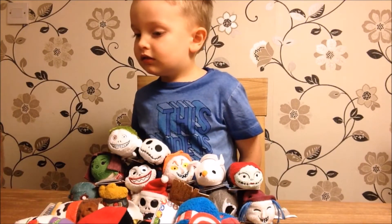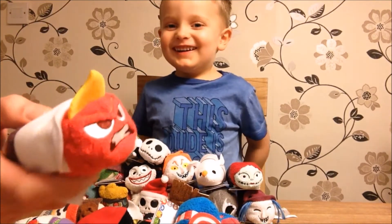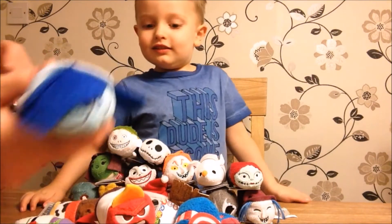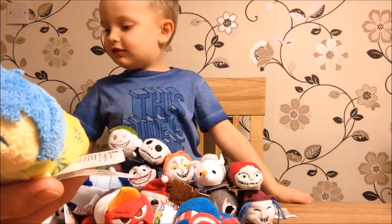Then when we came back, we went to the Disney Store and got - you'll know who this is - Anger from Inside Out. And we got Sadness from Inside Out, and Joy from Inside Out.